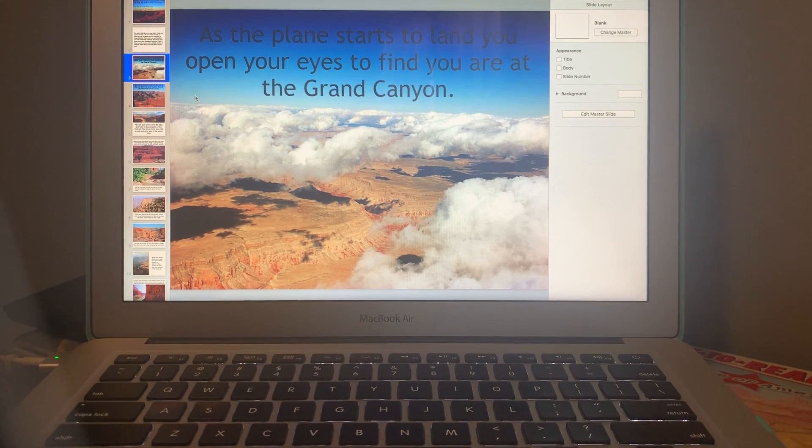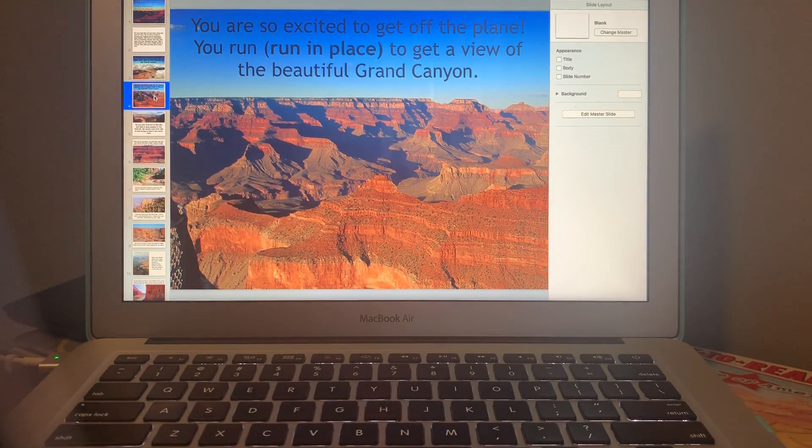As the plane starts to land, you open your eyes to find you are at the Grand Canyon. You are so excited to get off the plane — you run! Go ahead and run in place to get a view of the beautiful Grand Canyon.